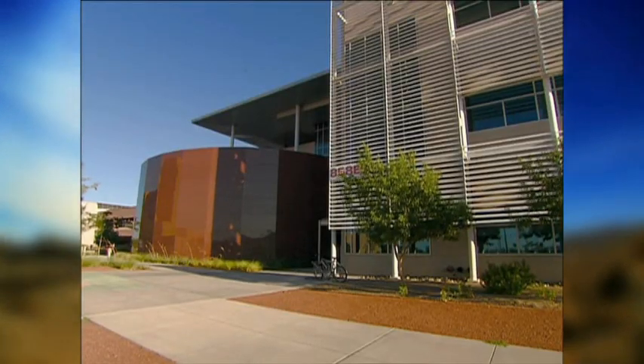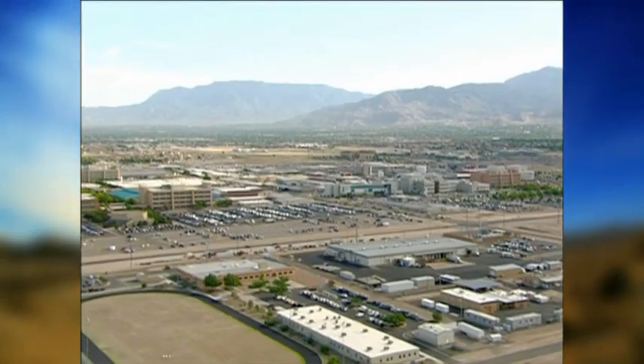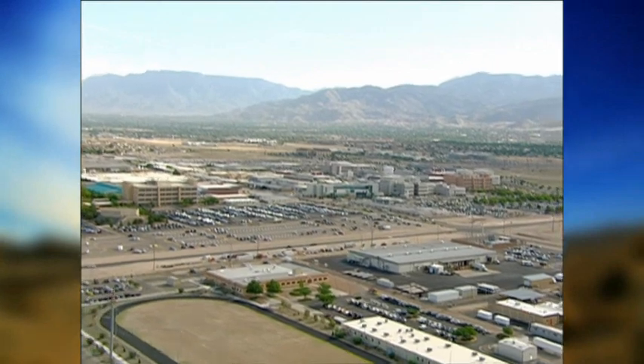A transition Sandia estimates will save up to $20 million over five years, as well as valuable building space. We're saving what would have taken, say, a rack that's a two-foot square,